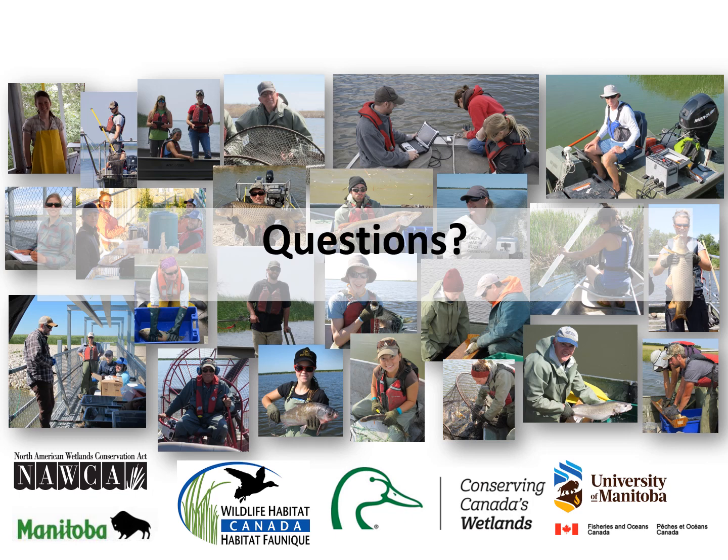Carp exclusion involves modifying fish habitat, which in Canada falls under federal jurisdiction. After presenting the results of our monitoring program in 2021 to the Department of Fisheries and Oceans, they signed off on the continued operation of the carp exclusion structures, which are operated each spring to this day. Thank you very much for listening to my presentation today.